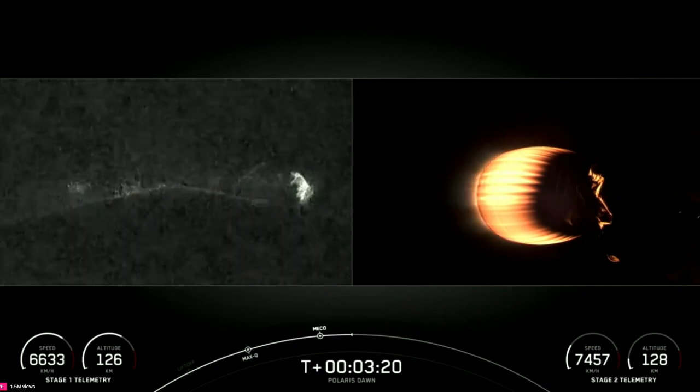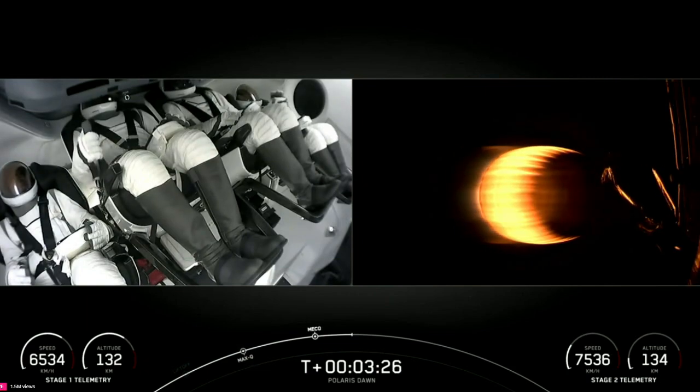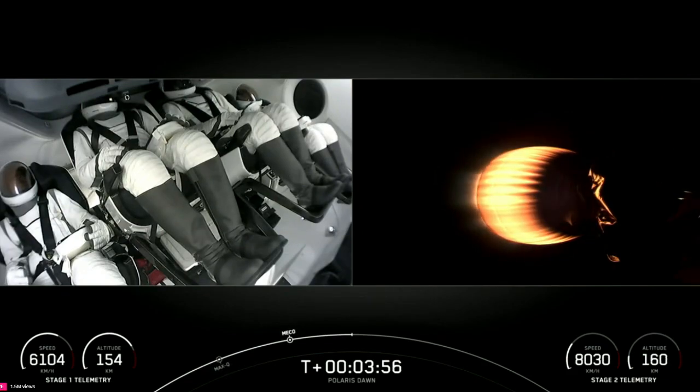You can see that the first stage has not yet reached its apogee. You can see the altitude there. Lots of thumbs up from pilot Scott Kidd-Poteet. Now three and a half minutes into the Polaris Dawn mission. First stage continuing to make its way up to its apogee. We'll see that altitude begin to slow down. Dragon SpaceX, trajectory nominal — indicating that the second stage trajectory is looking good.